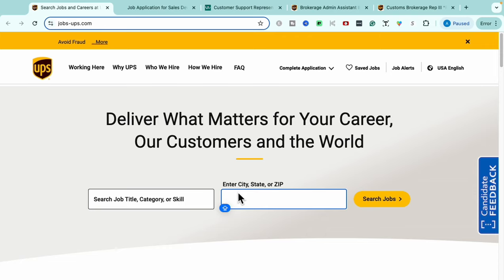Hey, welcome to this video! Today I have some really great opportunities, and we're also going to go over some bonus remote job opportunities. So make sure you stay tuned for the whole entire video so you don't miss a beat. We're going to head right into the very first opportunity.